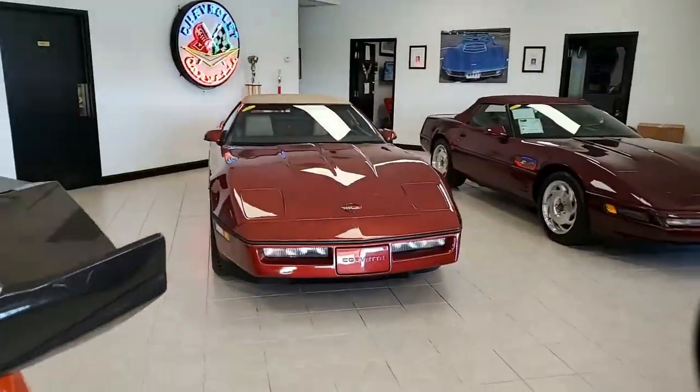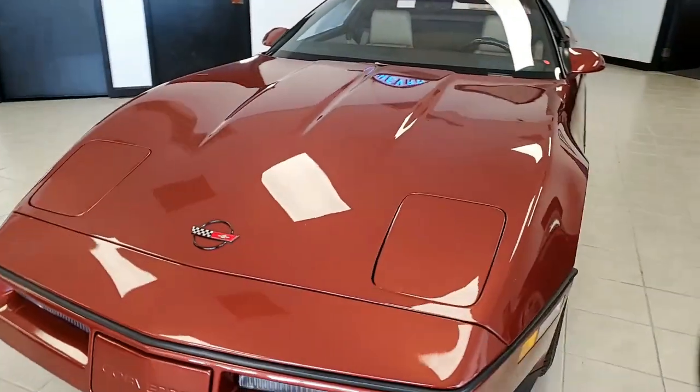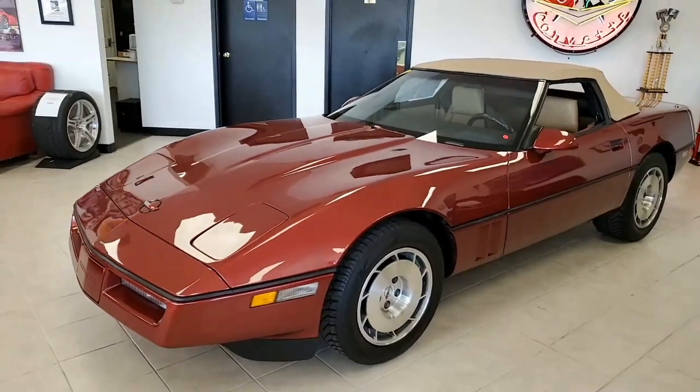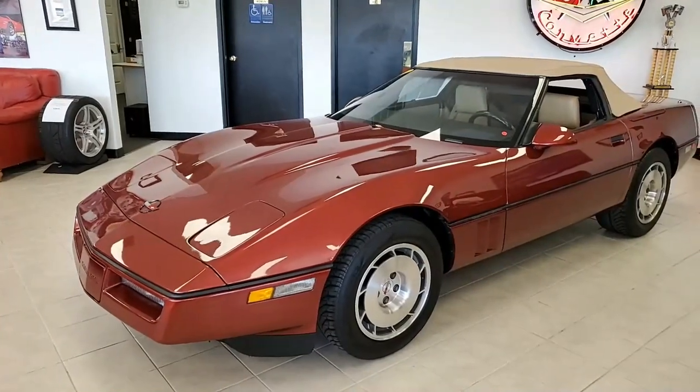This is a 1986 Corvette convertible, and you're going to love the color of this car — what a color combination. You'll find this is dark red metallic on the exterior. It has that beautiful saddle leather interior, and it has the saddle convertible top as well.